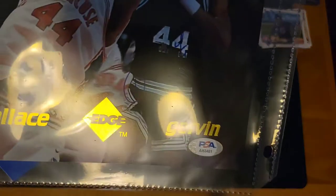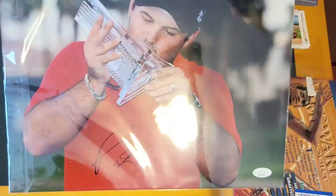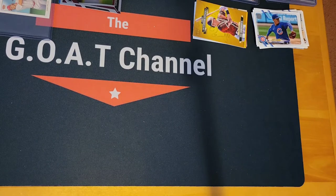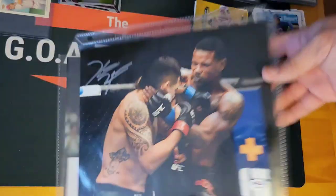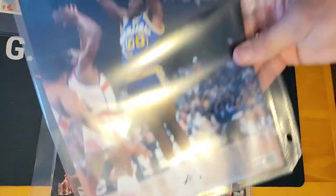We got the George Garvin — this is autographed by him, you can barely see it — but it's got the PSA with it and it is a limited edition. We got the Patrick Reed autograph, and we got the Christopher Bell. All those are for sale. We got the Robert Parish, Kevin Holland, Robert Parish with Bird and McHale, another Robert Parish auto, and another Robert Parish auto.